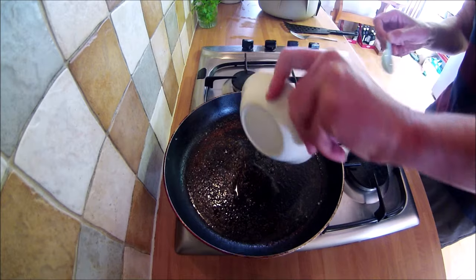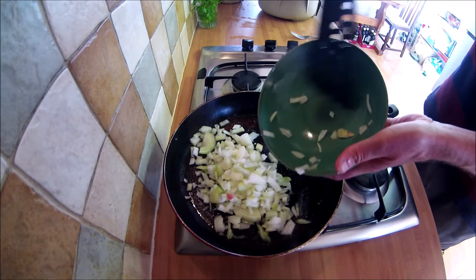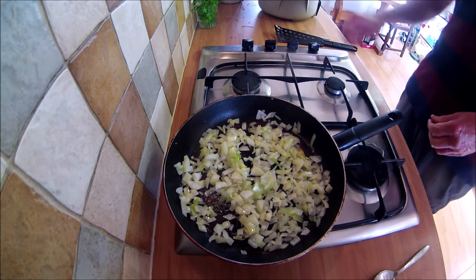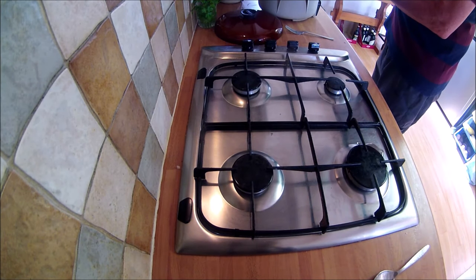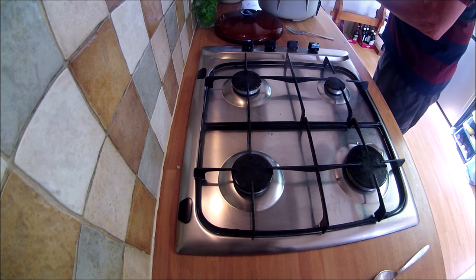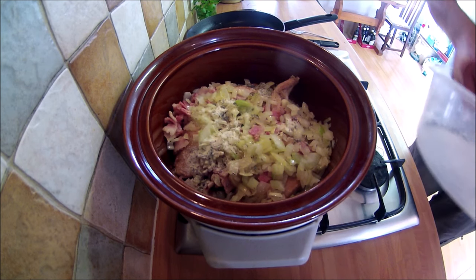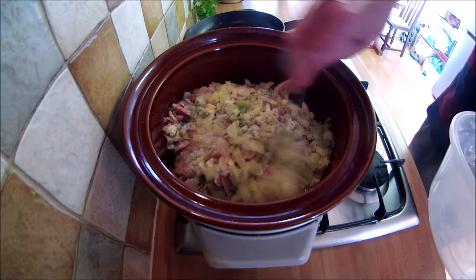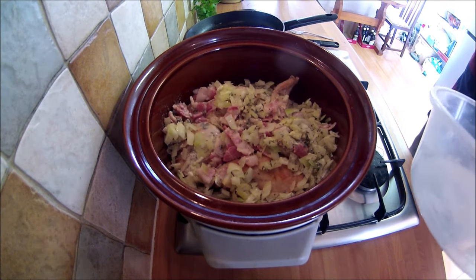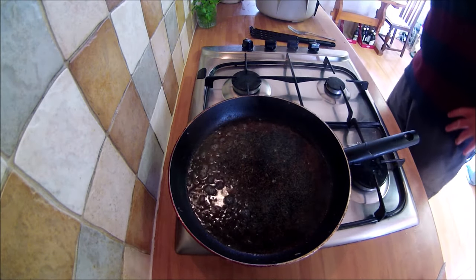Next add some more oil and fry the bacon for a few minutes, then add to the cooker. Add the rest of the oil to the pan and fry the onions until they soften. Add the onions to the slow cooker along with the remaining seasoned flour and give it a stir.